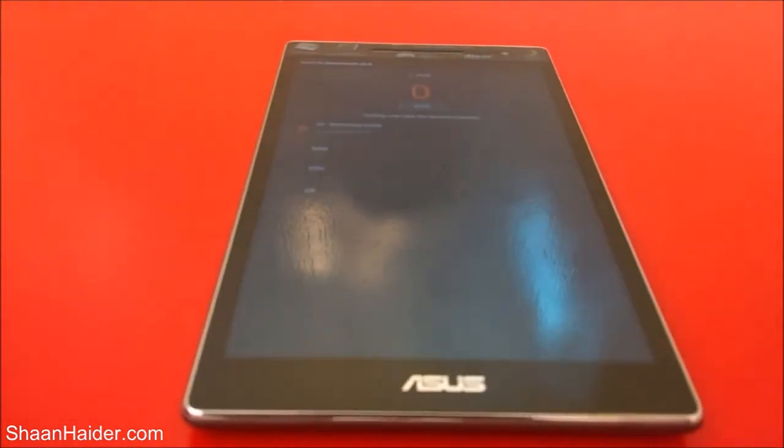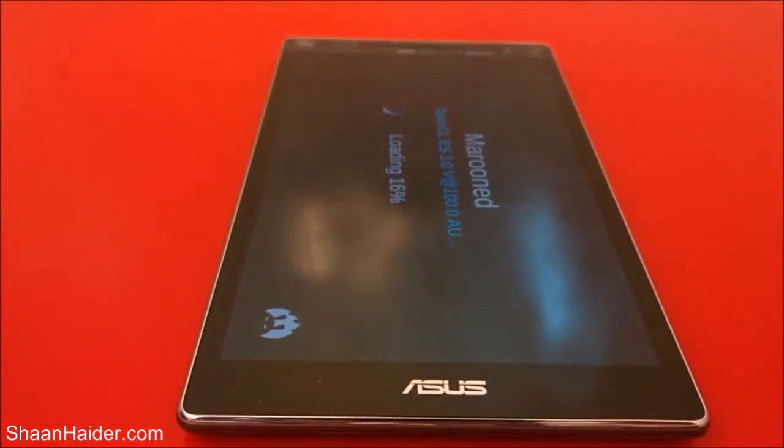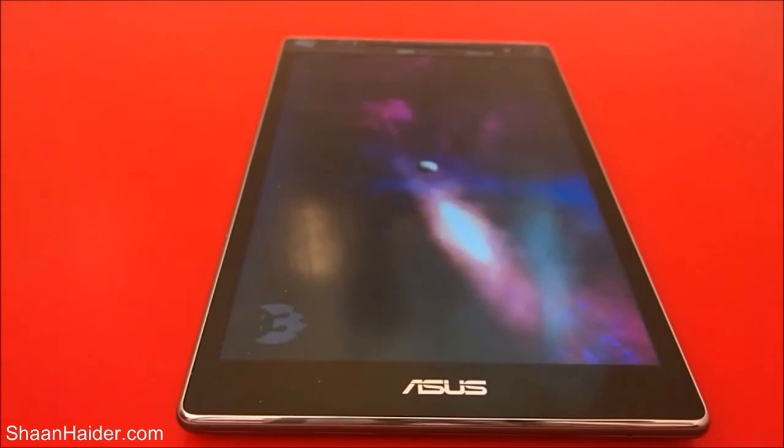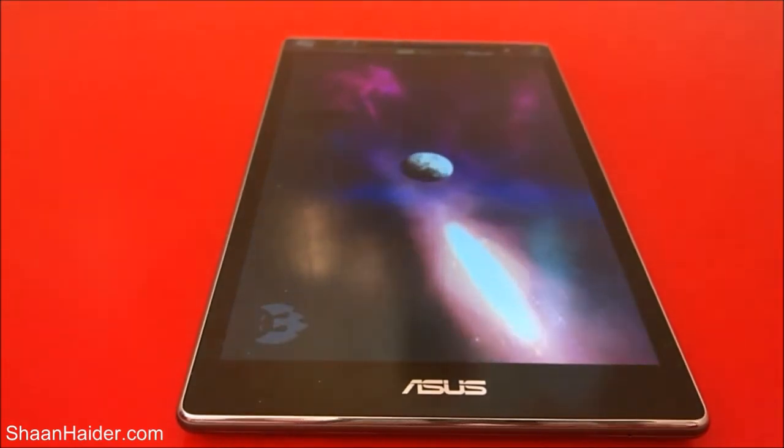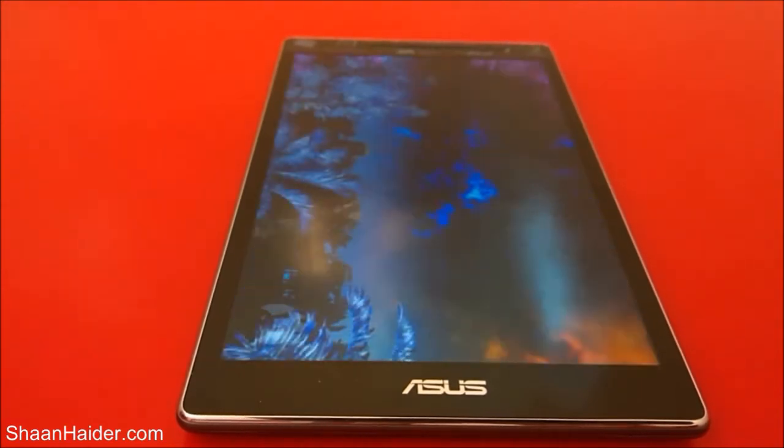So let's just start the test. Right now the 3D graphics test is going on, and after that it will be the RAM and all.